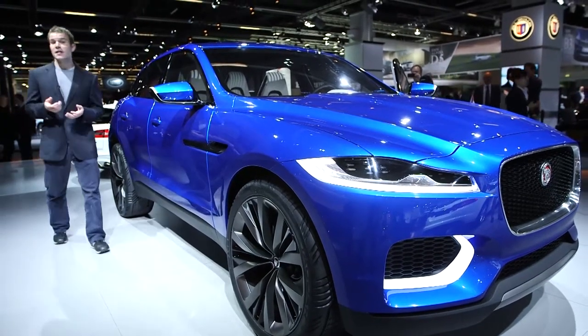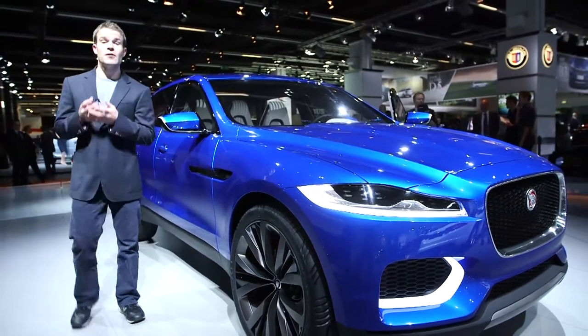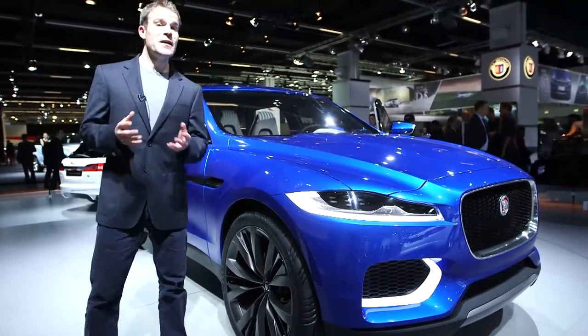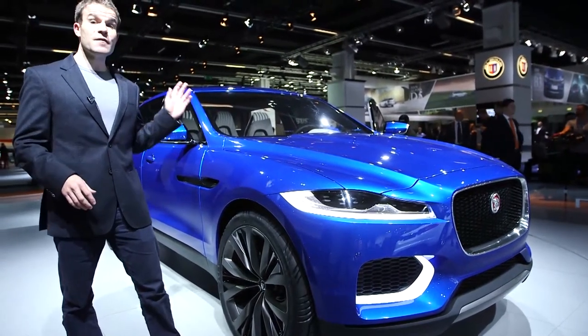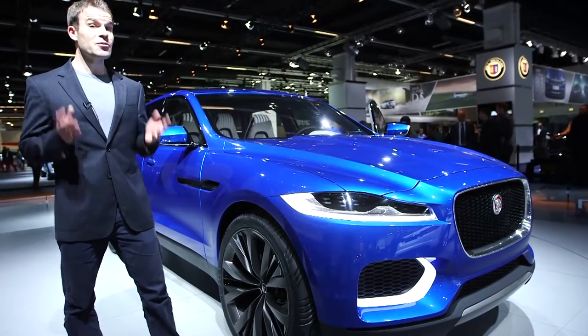This is the Jaguar CX17 and while it's just a concept car at the moment, it gives us some big clues about how a forthcoming Jaguar SUV is going to look, and on the evidence of this, it's going to look pretty good.